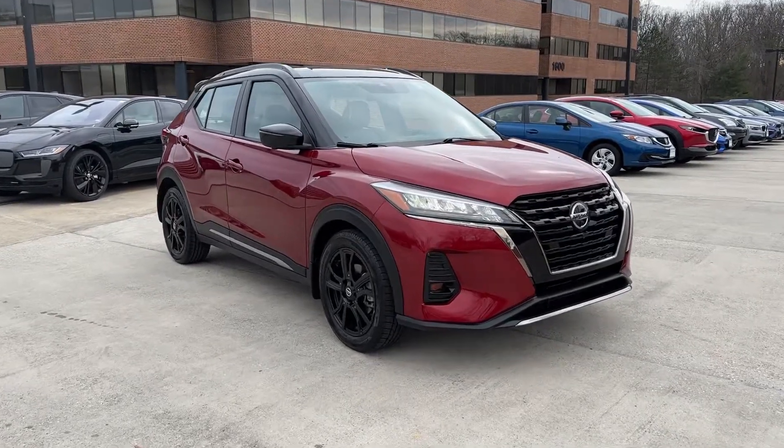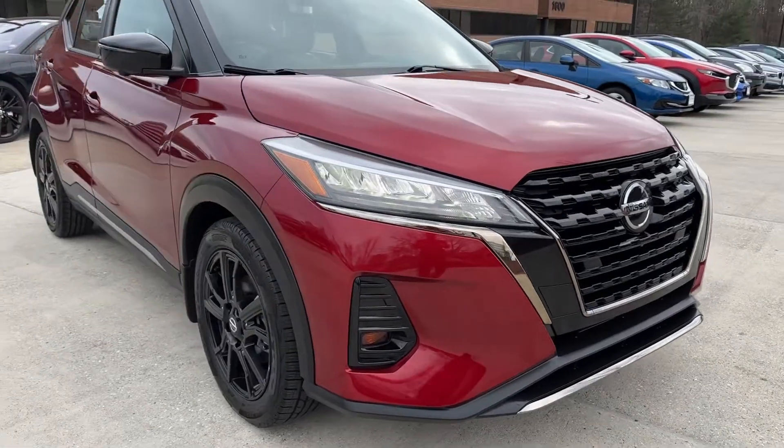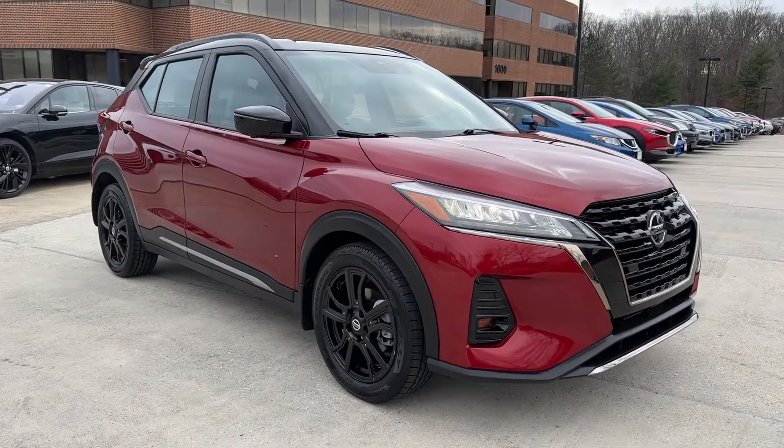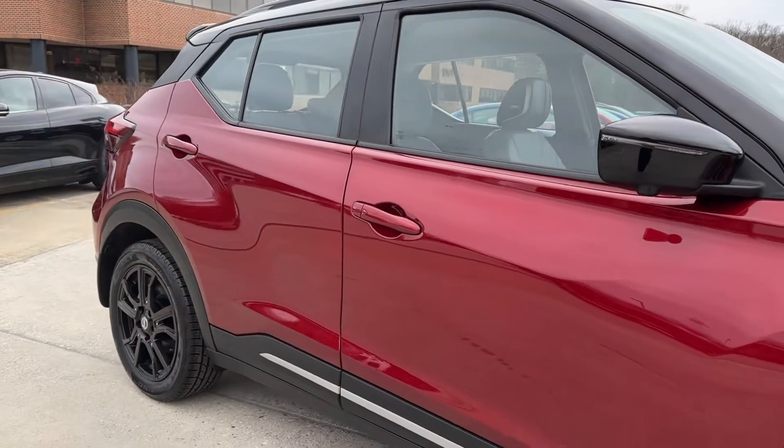Take a moment to check out the 2021 Nissan Kicks. This vehicle is an outstanding buy with fewer than 30,000 miles on the odometer. Here's a tech-savvy Kicks that knows what you need to make travel fun.